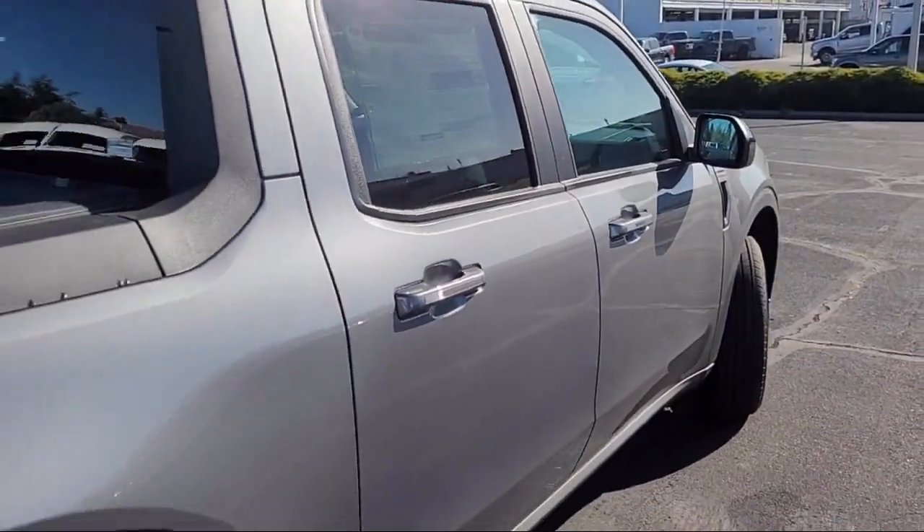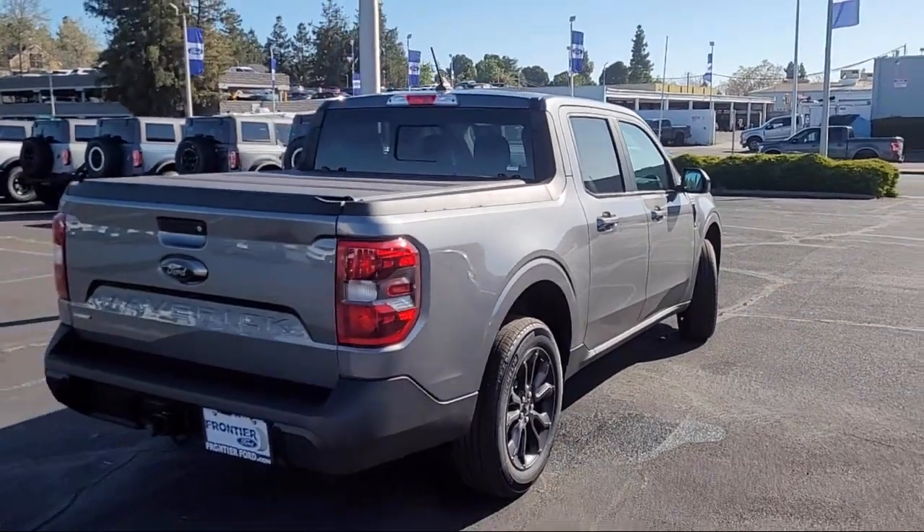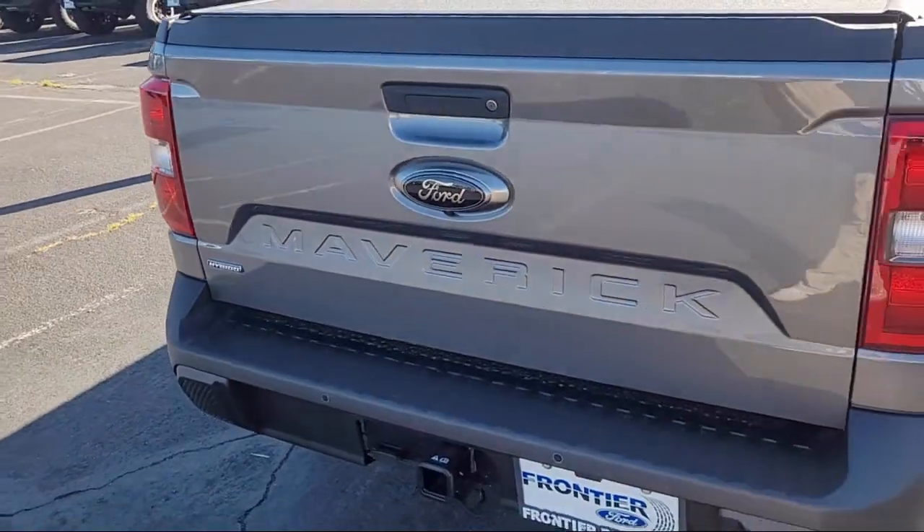It also features keyless entry, Sirius XM satellite radio, speed sensing steering, steering wheel controls, and auto high beam headlamp control.